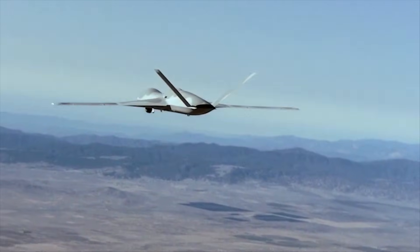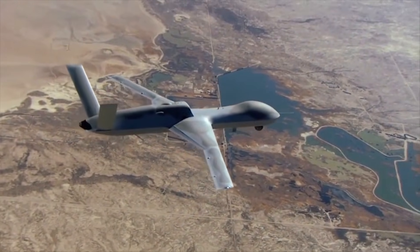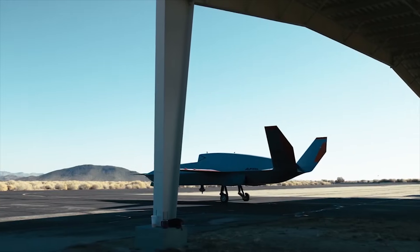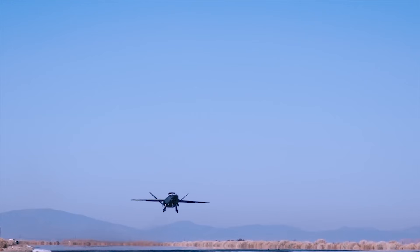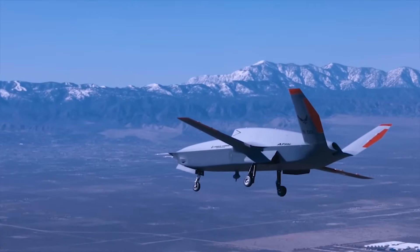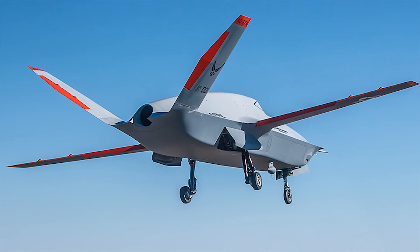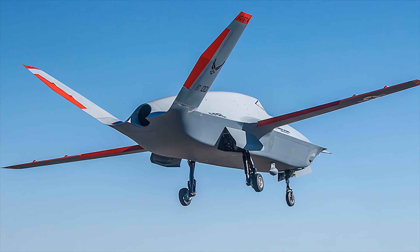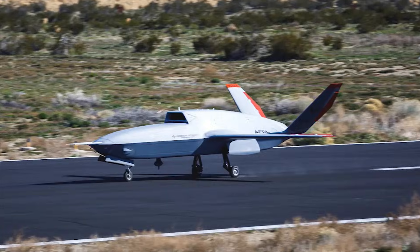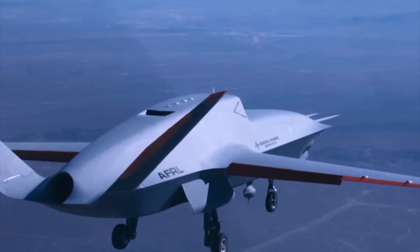General Atomics has been flying its MQ-20 Avenger equivalent to support the Air Force's ambitions for autonomy. They're also responsible for the XQ-67. With a focus on high speed and long-range operations, the XQ-67 uses stealth features to minimize radar detection. Its modular design allows for various payloads, enabling it to adapt to different mission requirements. This drone is expected to operate autonomously or in coordination with human pilots, improving overall mission effectiveness and providing tactical advantages in modern warfare scenarios.